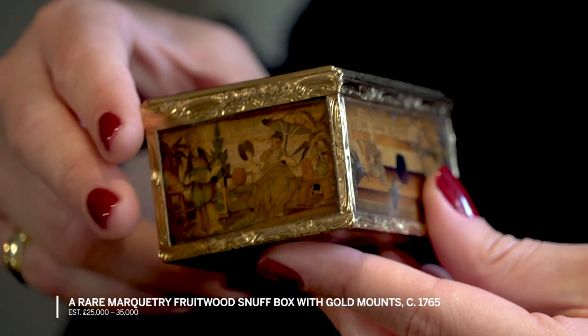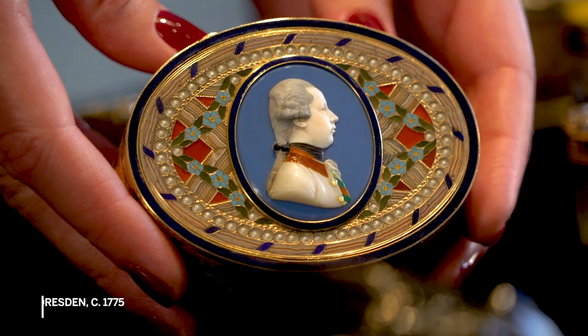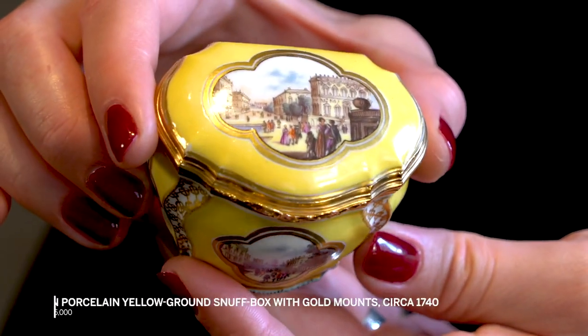These boxes were made to be carried around — you would carry them in your pocket, you would give them to your mistress, you would receive one as a thank you gift. But they were very personal objects, and as such also tell us a great deal about the period they were made in.